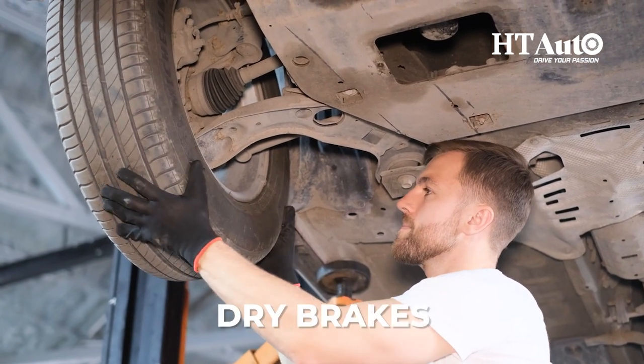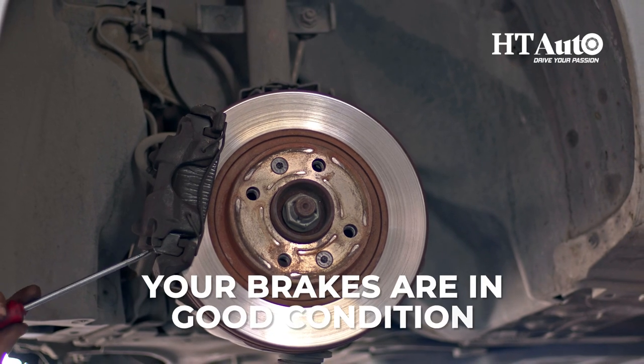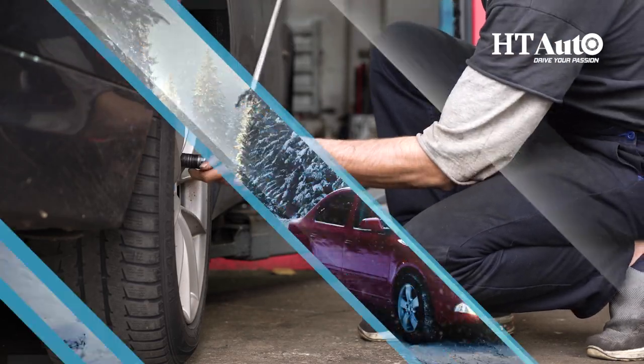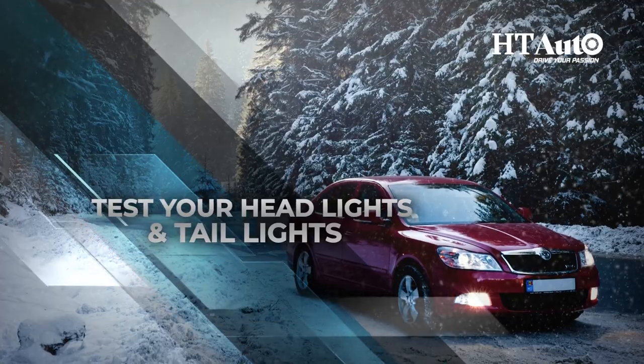Check your brakes. Wet brakes can be less effective than dry brakes, so it's essential to make sure that your brakes are in good condition. Have them inspected by a professional mechanic to make sure that they're working correctly.